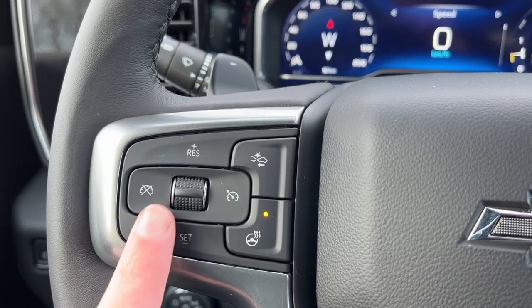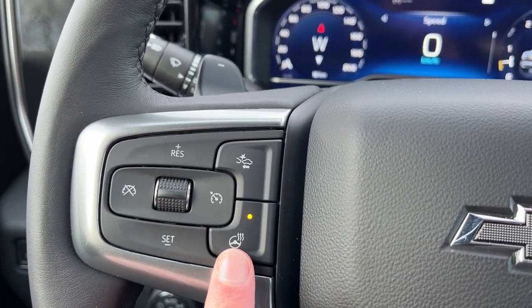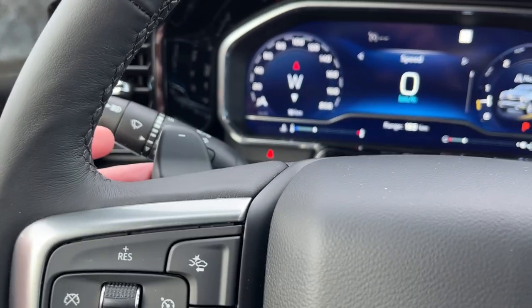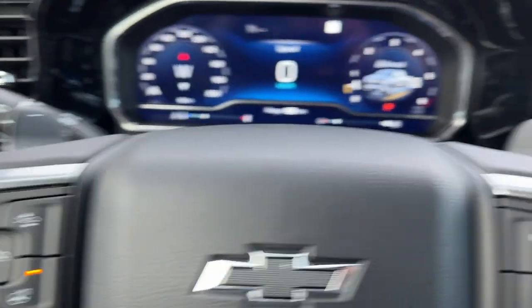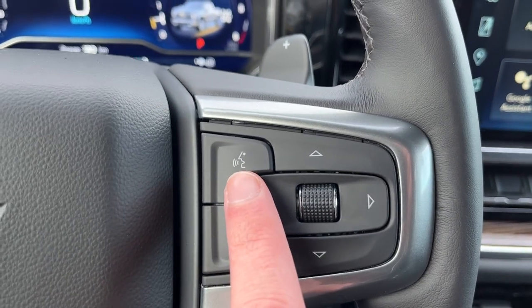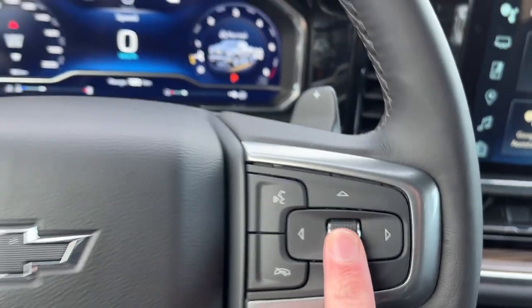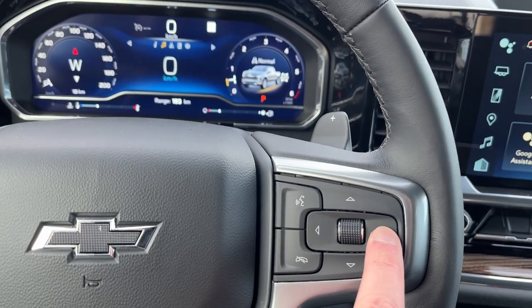Moving to the left-hand side of the steering wheel we have our cruise settings and forward collision alert controls. We also have a heated steering wheel. Paddle shifters and audio controls are behind on either side. On the right-hand side of the steering wheel we also have our hands-free voice recognition and then the controls for that display cluster information.